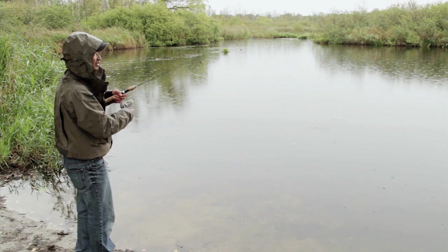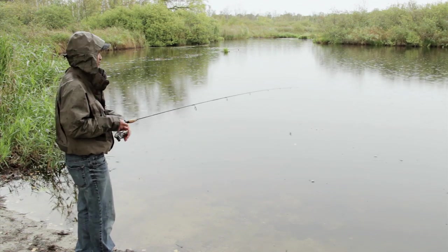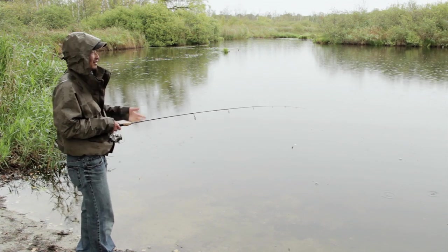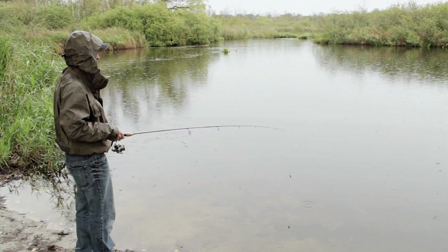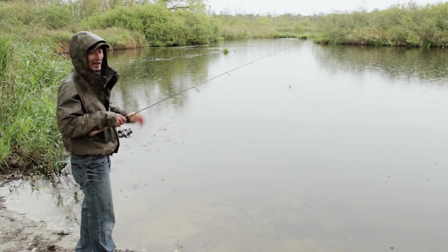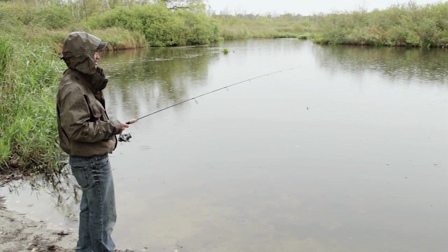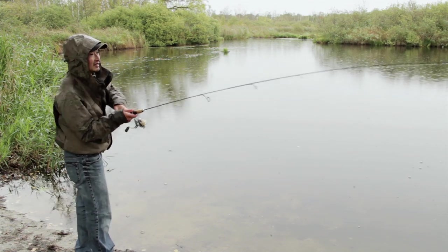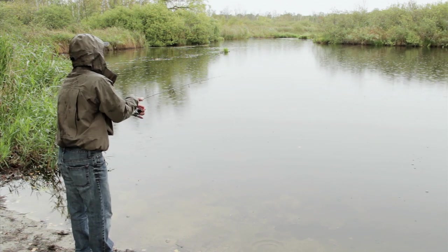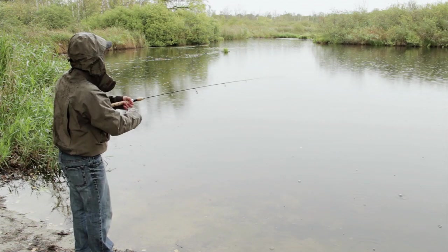Because the fish we're trying to catch are not expected to be very big — these pike and perch are generally between one pound and two pounds would be a pretty generous estimate — we're using pretty light tackle here. I brought my ultralight spinning rod and reel, fitted with four pound test line, and the lures I'm using are one sixteenth ounce and one eighth ounce.